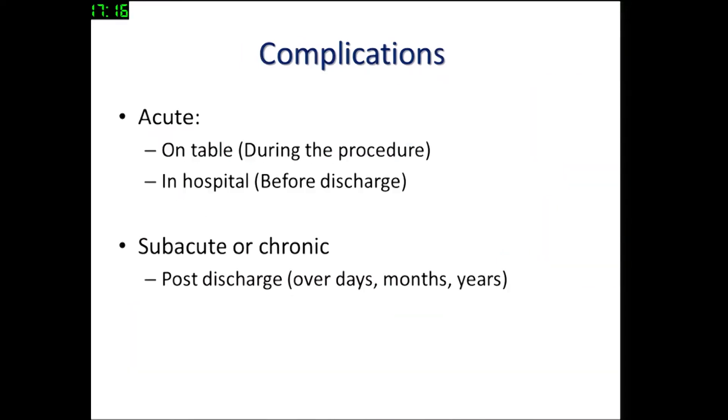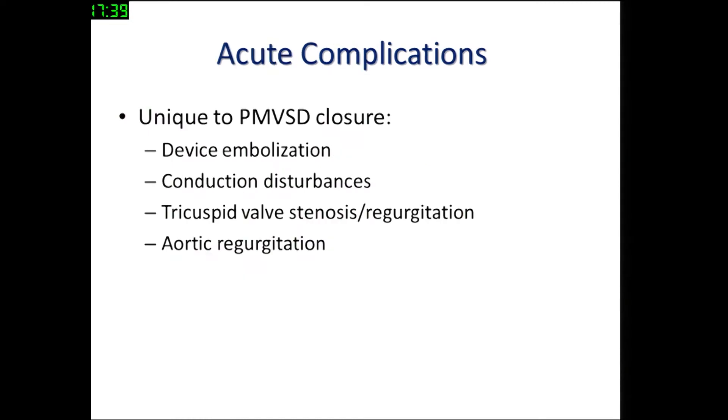Despite taking all precautions, complications can be divided into acute and subacute or chronic. Acute complications occur on the table or in hospital before discharge. These complications unique to perimembranous VSD closure include device embolization, conduction disturbances, tricuspid valve issues, and aortic regurgitation.